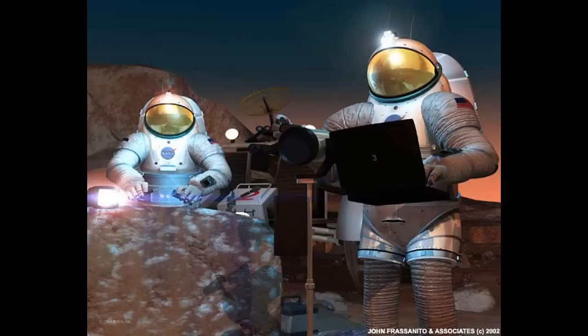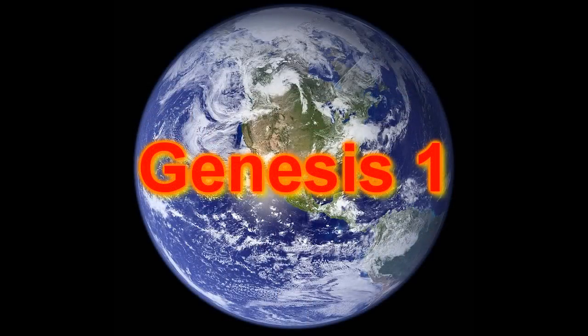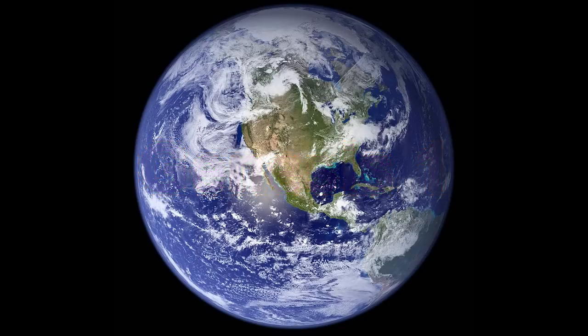Everything is connected, and everything is numbered, because it's about what kind of world we are leaving to future generations. Genesis, Chapter 1: In the beginning God created the heaven and the earth, and everything else. And the earth was without form, and void, and darkness was upon the face of the deep.